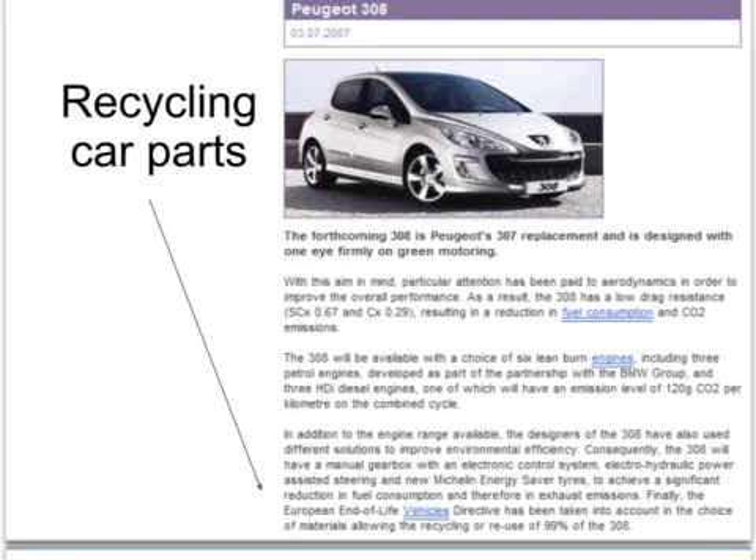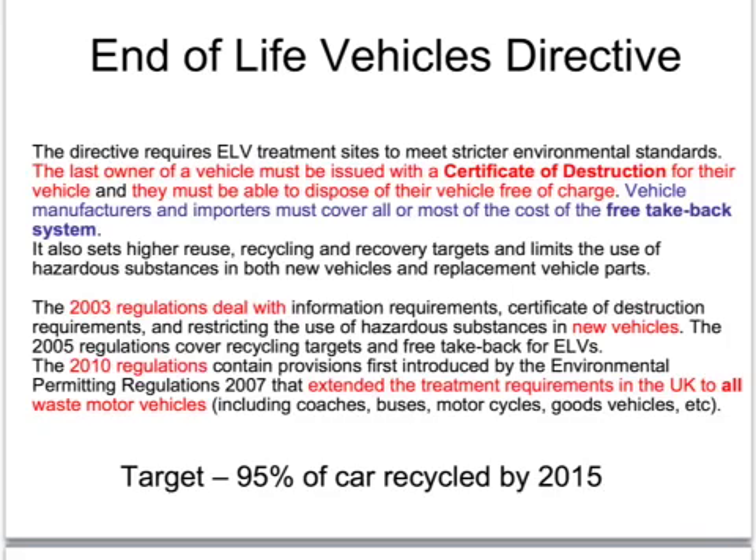The European Union has introduced the End of Life Vehicles Directive, which states that all cars must be recyclable — specifically that by 2015, 95% of any car has to be recyclable.